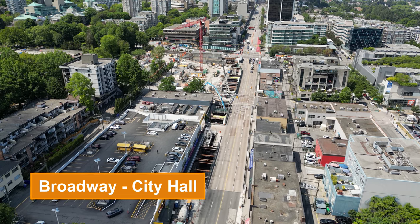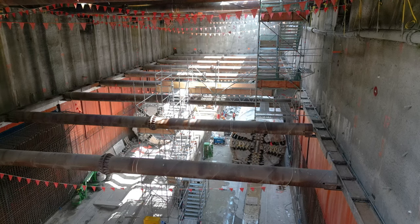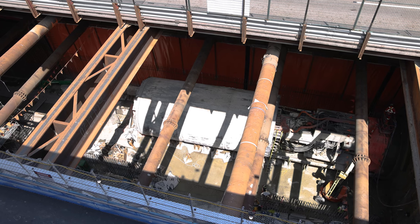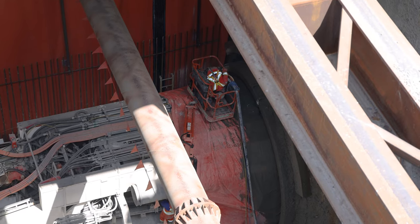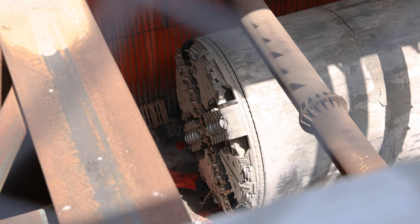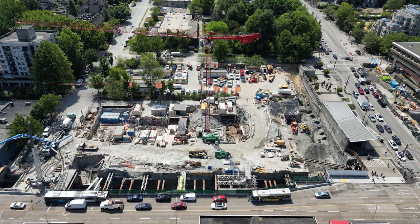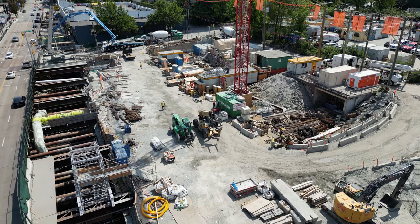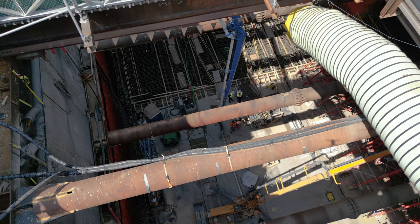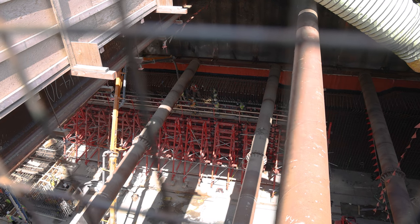Over at Broadway City Hall, the 210-meter-long station box is a hive of activity. The first TBM, Elsie, boring the eastbound tunnel, arrived here on April 14th, whereas Phyllis arrived on May 26th and is slowly pushing out the westbound tunnel. Both are also undergoing regular maintenance while in the station box. So far, both TBMs have bored approximately 1,350 meters of tunnel and laid close to 900 complete tunnel ring segments. But before they can proceed further, the rest of the station box floor needs to be completed. Crews were pouring wall sections while we were there.